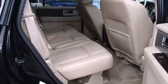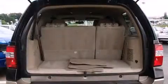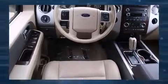Top features include a split folding rear seat, delay off headlights, one-touch window functionality, a built-in garage door transmitter, front and rear air conditioning, adjustable pedals, a trailer hitch, and remote keyless entry.